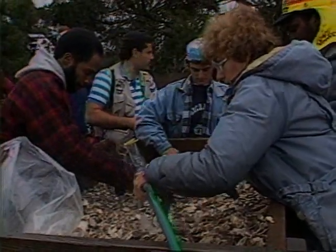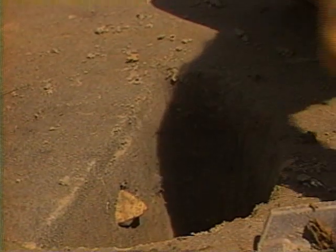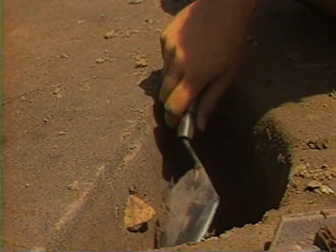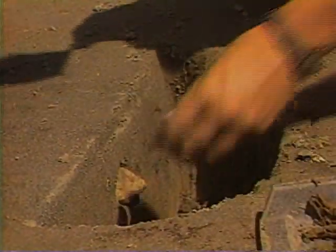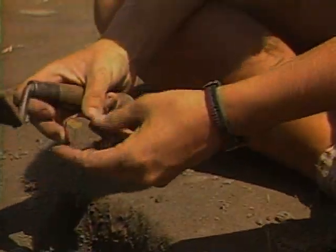Most of the dirt in the site is scraped away inch by inch with trowels and brushes — all of it is carefully saved and sifted. For an archaeologist in the field, most of our time is really spent measuring and recording and mapping and sifting. We excavate usually five centimeters at a time and then we stop.